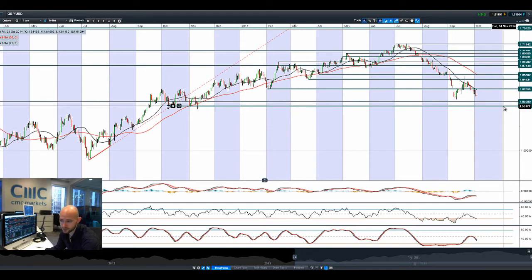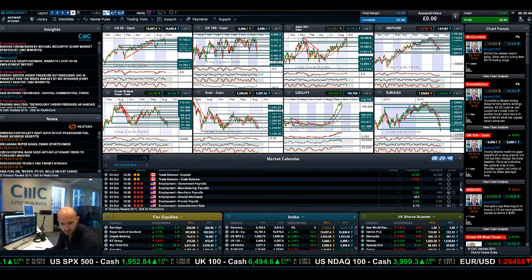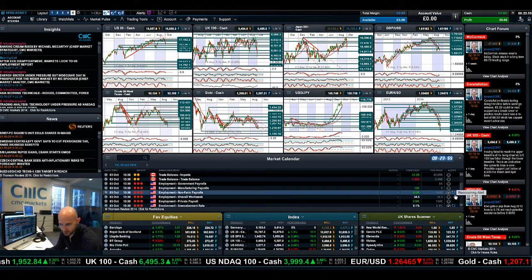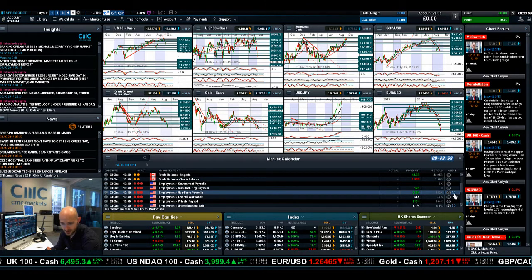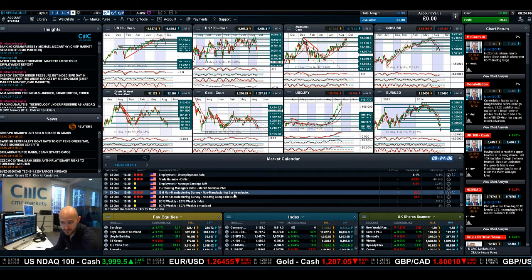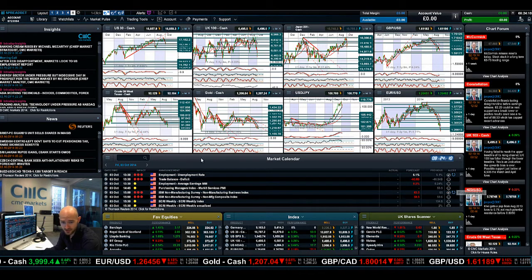Obviously if non-farm payrolls comes out particularly good, that will weigh on GBP/USD. Market calendar-wise, we do of course have non-farm payrolls data today, so make sure you've got your recurring alerts set on that — you can see by this icon I've already got that set. I'll also be looking at the unemployment rate today. Even after non-farm payrolls, you've still got the non-manufacturing business index coming out, so set an alert on that as well.